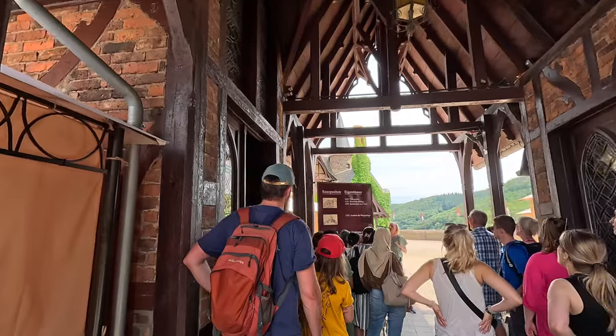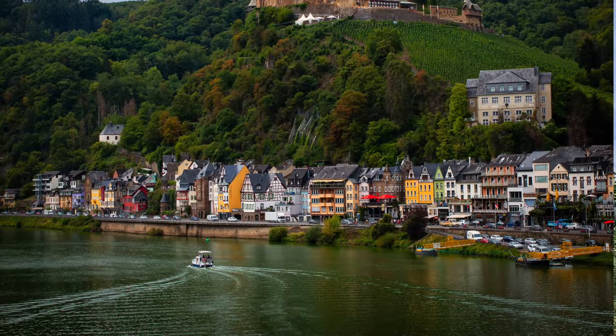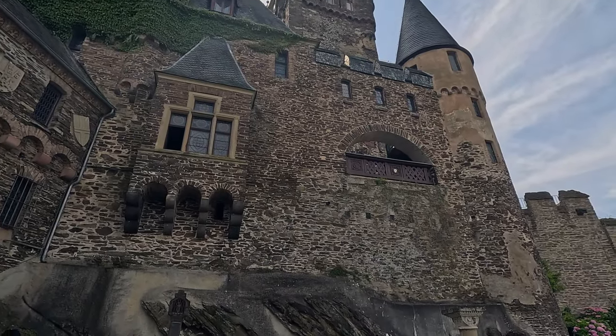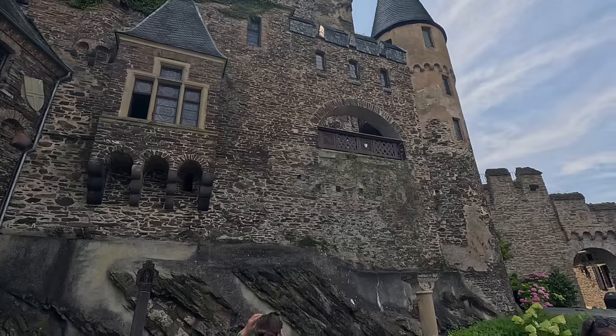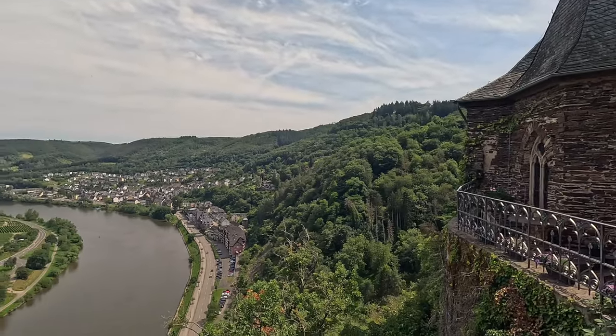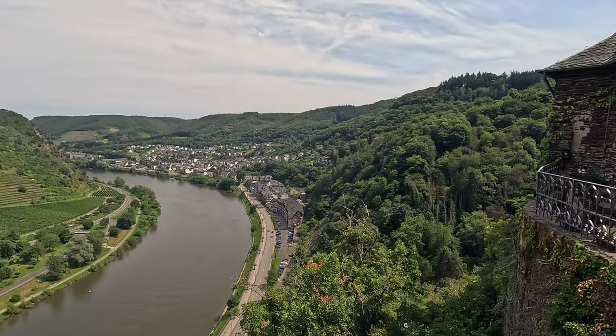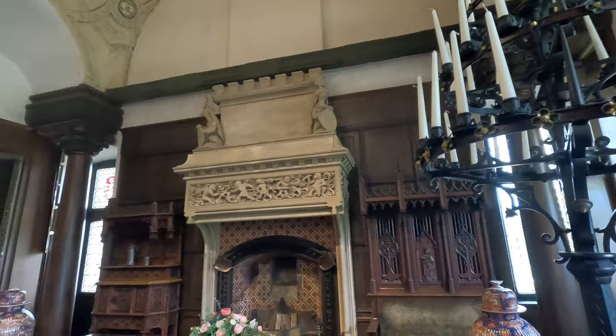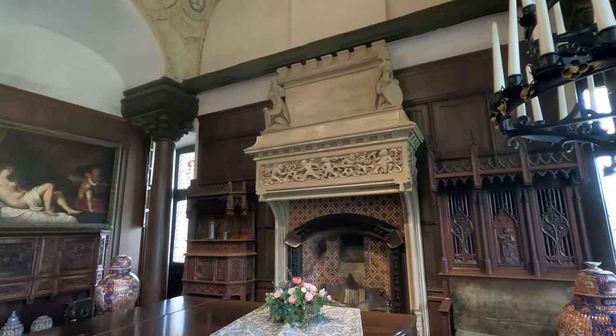We just had a really nice tour of Cochem Castle here on the Mosel River. Very interesting — the castle was originally built around the year 1000, so it's over a thousand years old. It functioned as a customs house, and as people brought goods up and down the Mosel River they would have to stop and pay taxes, which produced a lot of income for its owners and the city of Cochem.